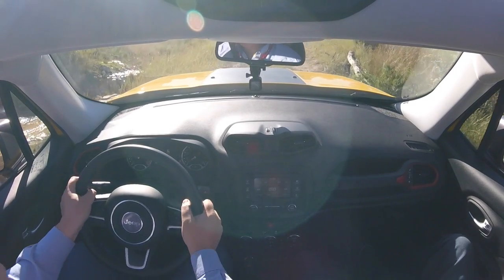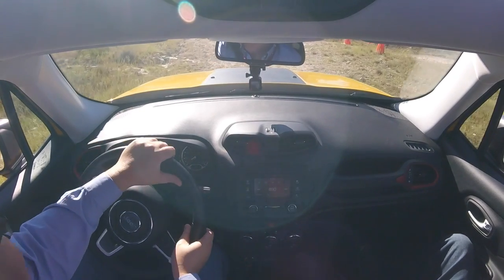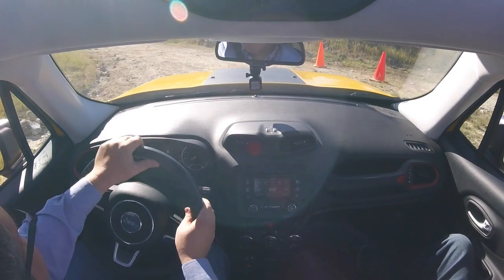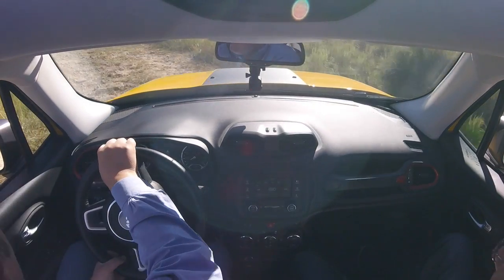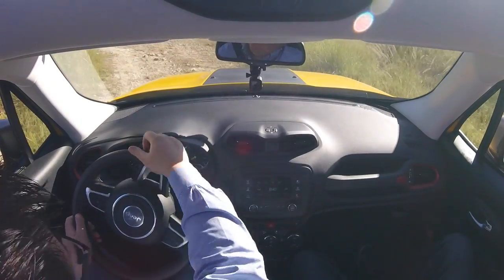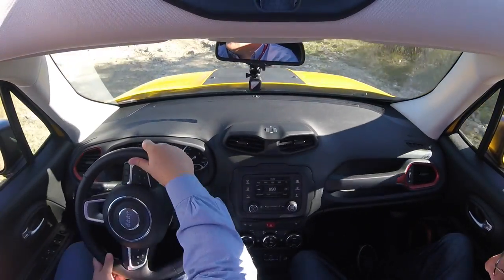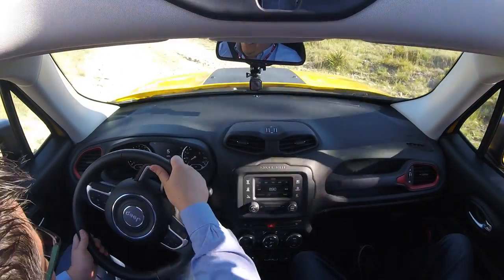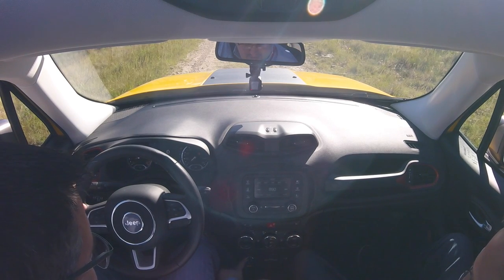This looked a lot more treacherous than the Jeep made it out to be — climbed right through it, didn't you? I mean, we didn't even really slip around in that. Why don't we just stop for a sec. Draw it into neutral and take it out of four-wheel low. Because from here on out, there's nothing that you need low for.